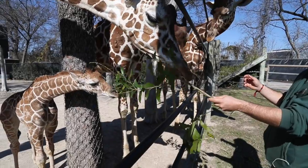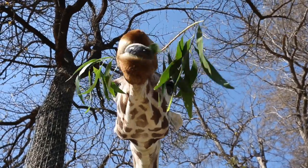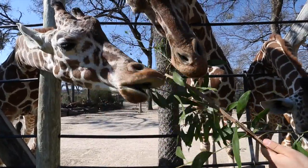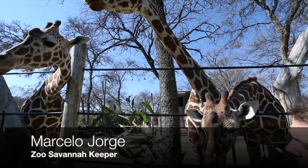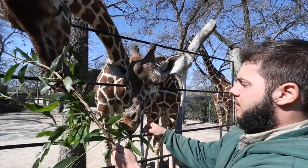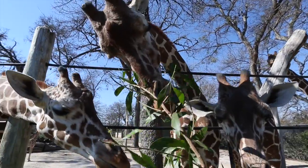She starts eating some of the things that mom eats along with her — some of the grains, the hay, and then some of the tree branches that we feed in here. Right now they're eating acacia leaves that are grown in from Africa. This is a staple part of their wild diet, and so we like to incorporate it here.